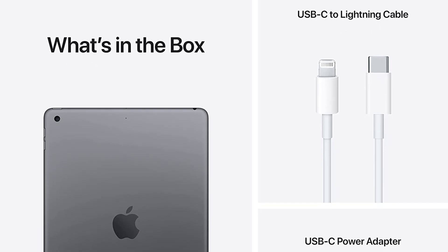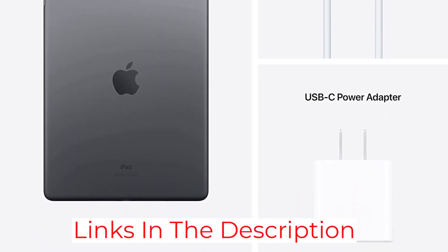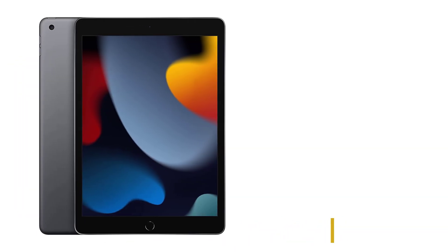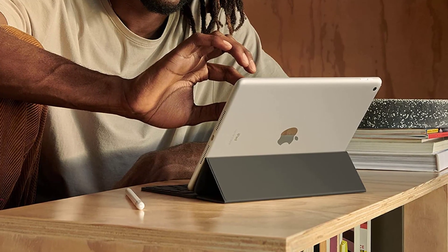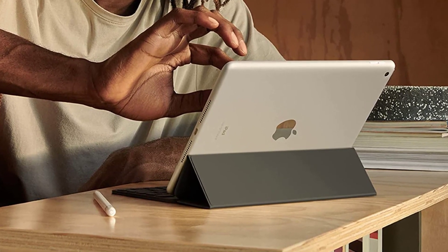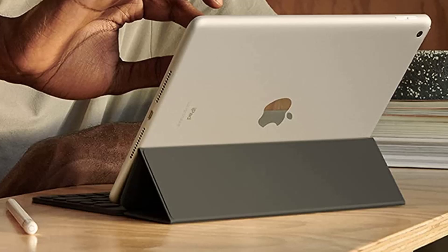The A13 Bionic chip and its excellent features make working, playing, learning, creating, and connecting faster and more effortless. The tab has up to 256GB of storage space, stereo speakers, Touch ID for secure authentication, and up to 10 hours of battery life. The 12MP front camera and 8MP back camera enable you to capture some really good moments of your life.